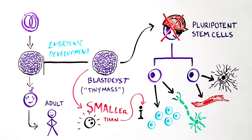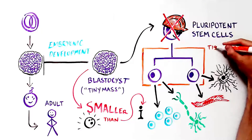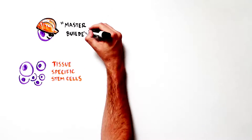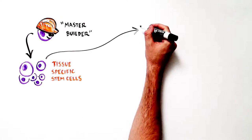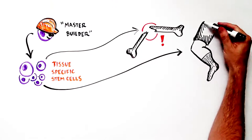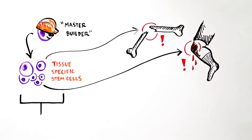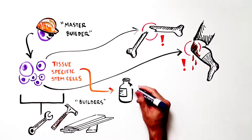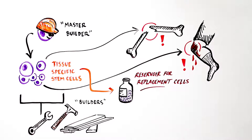But they are critical for proper construction of the body plan. After we're born, our bodies can be maintained and repaired by tissue-specific adult stem cells that remain in our bodies throughout life. Tissue-specific stem cells are derived from the master builder pluripotent cells and are responsible for our body's ability to repair itself after injury, such as a broken bone or a skinned knee, and therefore act as the builders, each responsible for repairing a specific type of tissue.